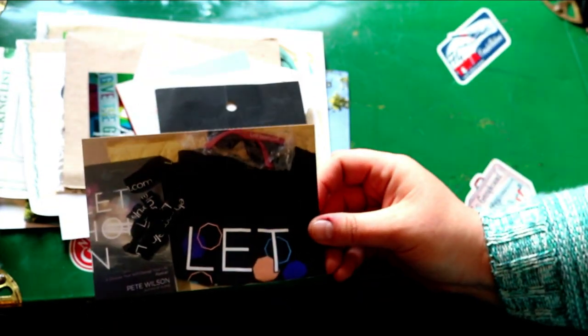This was a shirt, a book, sunglasses — here are things from a blog.